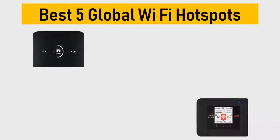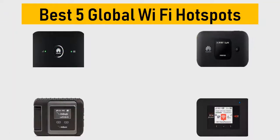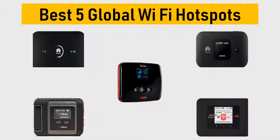Best 5 Global Wi-Fi Hotspots. We tried to list them based on their price, quality, durability, and more.